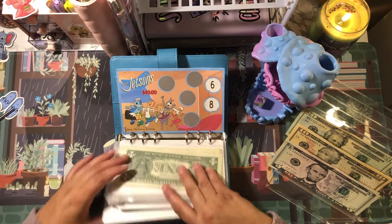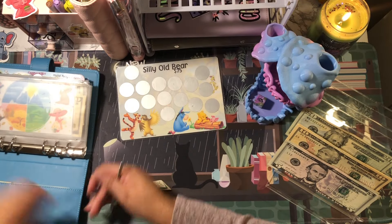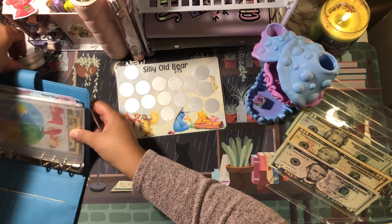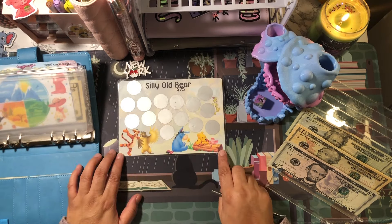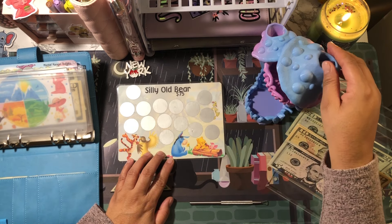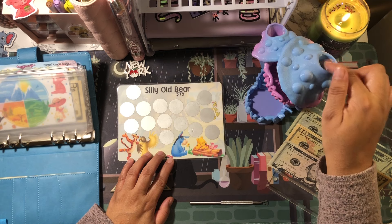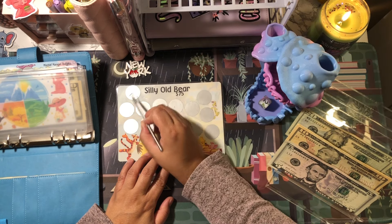Now we're going to go to the beginning of this binder. I just added this brand new one last week — this is Silly Old Bear, and this one is going to save 75 dollars. Let's roll the dice — oh, two — so we're going to start from up here: one, two.